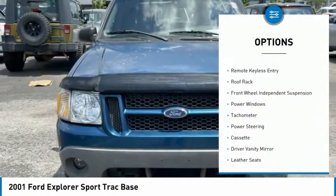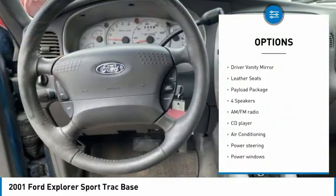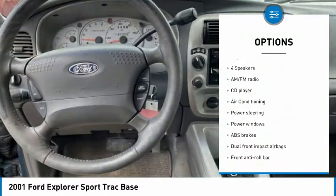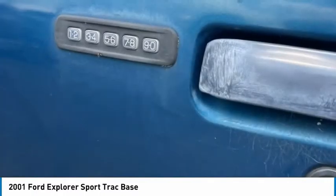Alloy wheels, remote keyless entry, roof rack, front wheel independent suspension, power windows, tachometer, power steering, cassette, driver vanity mirror, leather seats.